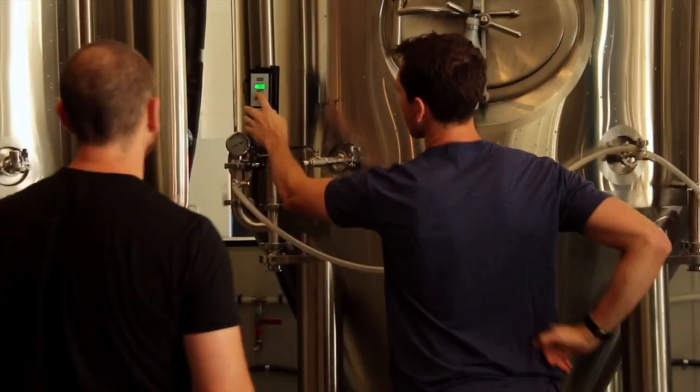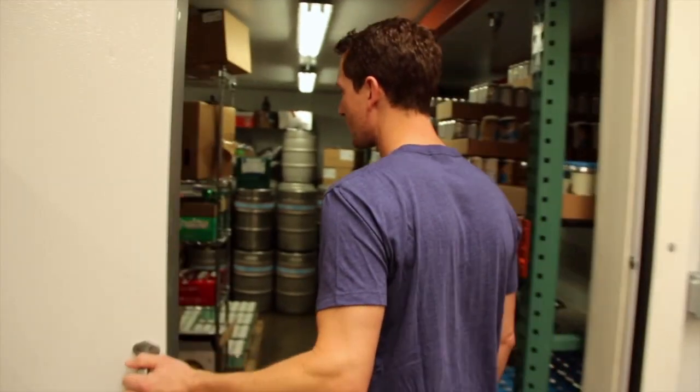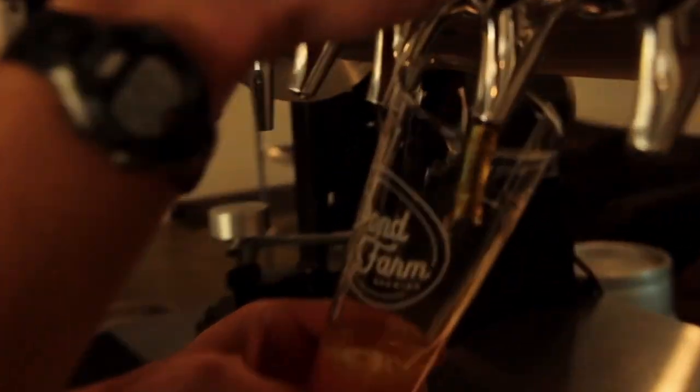I think it makes a huge difference, and we get a lot of flavor out of our lagers. Cost-wise, it's not that much different. And we're supporting another local business here in the Bay Area. For the type of beers we like to brew and trying to support other local businesses, it's a no-brainer. It definitely makes a lot of sense for us.